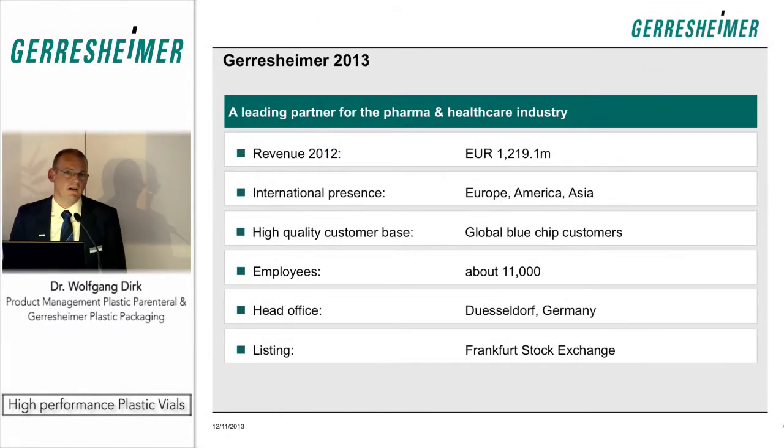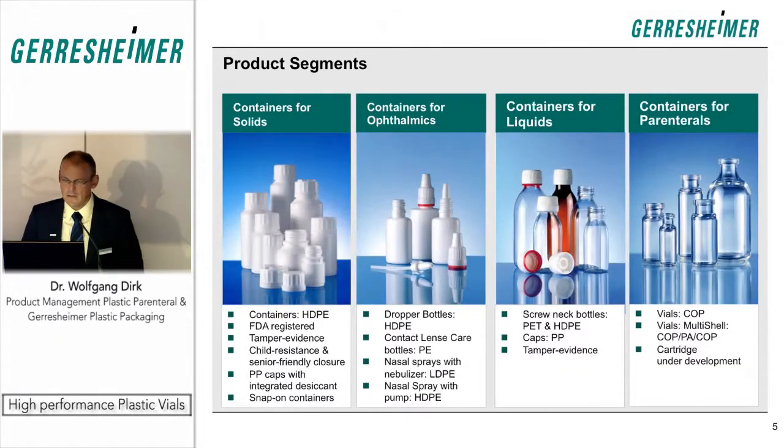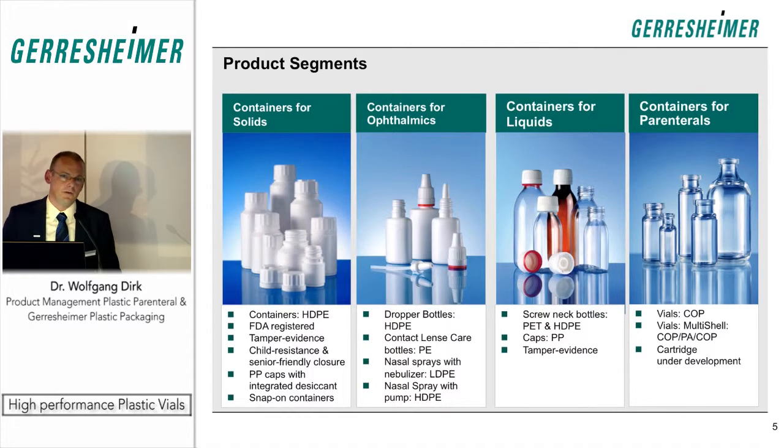The total revenue Geresheimer achieved was in 2012 1.2 billion euro. We are internationally present and have all in all about 11,000 employees in the company. I'm working for the business unit which is dealing with primary packaging made from plastic, and this business unit is segmented into four different container types.